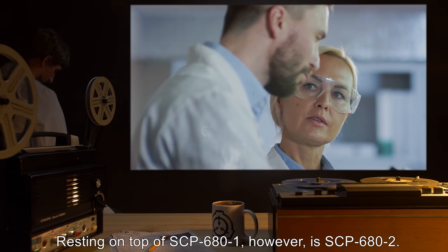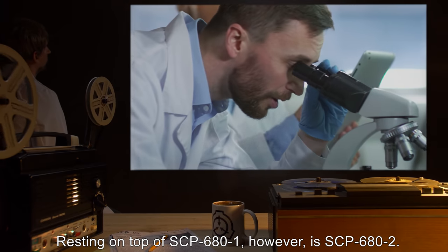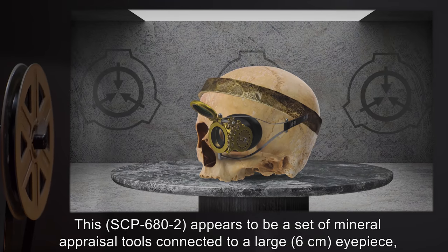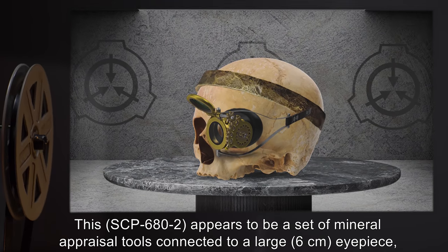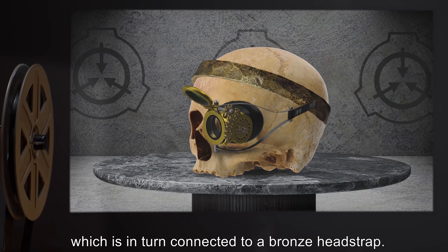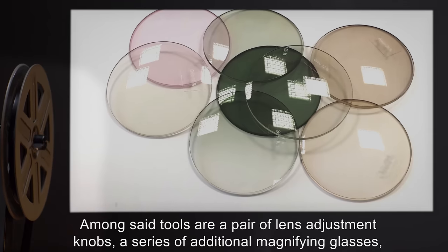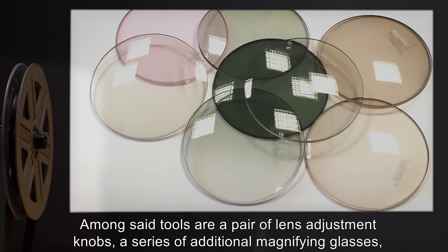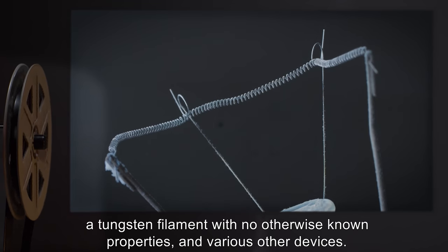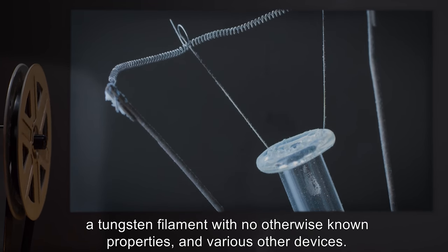Resting on top of SCP-681, however, is SCP-682. This SCP-682 appears to be a set of mineral appraisal tools connected to a large 6-centimeter eyepiece, which is in turn connected to a bronze headstrap. Among said tools are a pair of lens adjustment knobs, a series of additional magnifying glasses, a tungsten filament with no otherwise known properties, and various other devices.